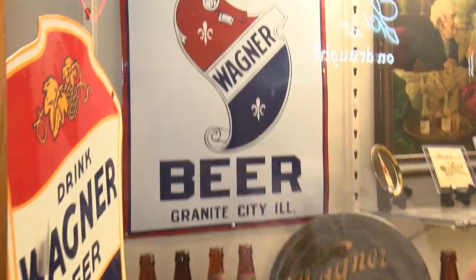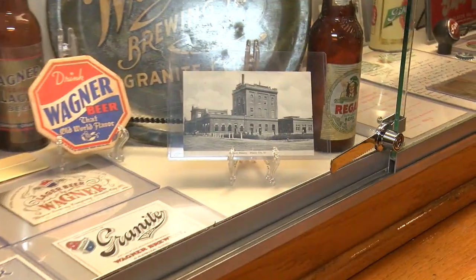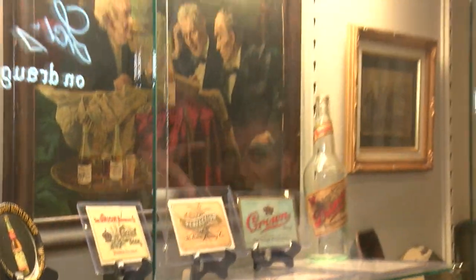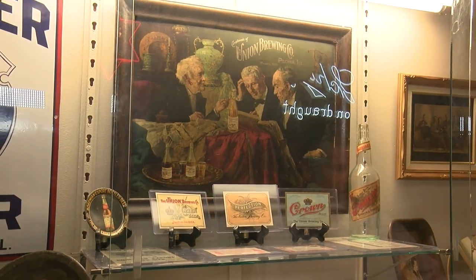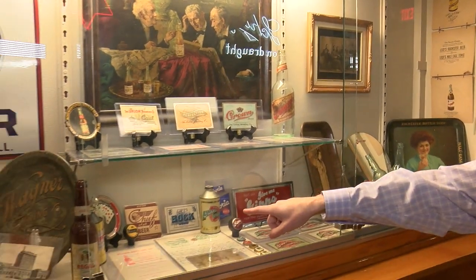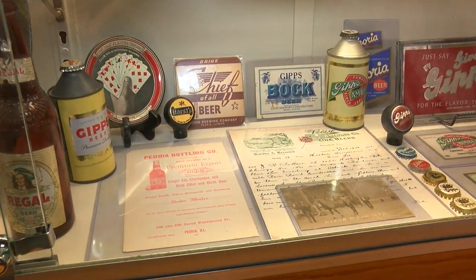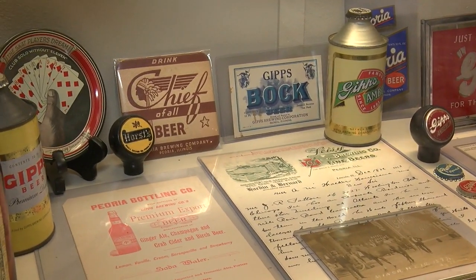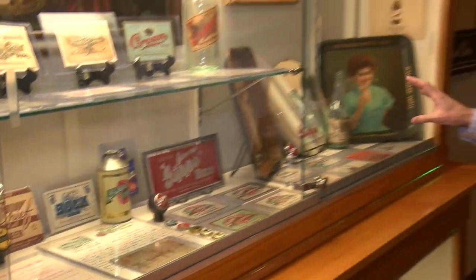Then we come over to Granite City. We had Wagner out of Granite City — there's the brewery. Almost all Germans — almost all German descent. And then we'll slide over — here's Peoria. The Union Brewing Company — that's nice art. You had Gipps and you also had the Lisey Brewing Company. But see here — there's that Chief again. The Native American symbol is big on the brewery labels. The Chief was the same logo as Springfield and Peoria — I'm not sure who started it and how they shared it. But this is all Peoria here.